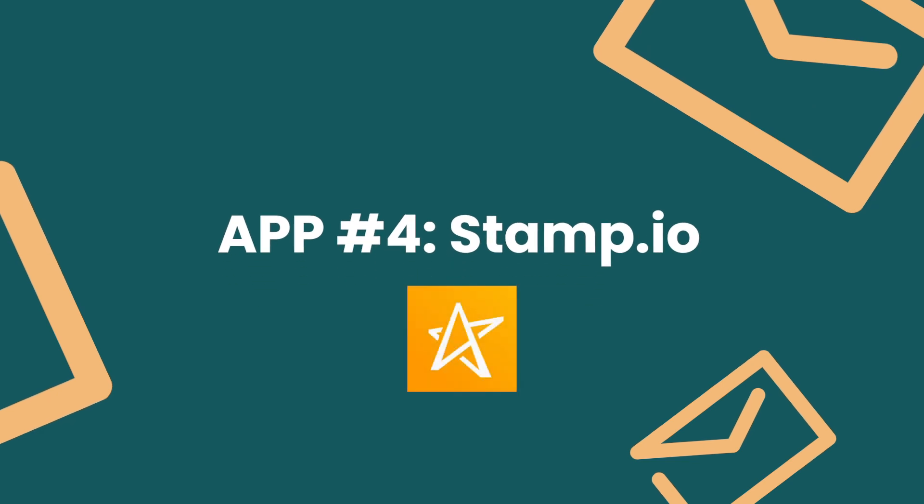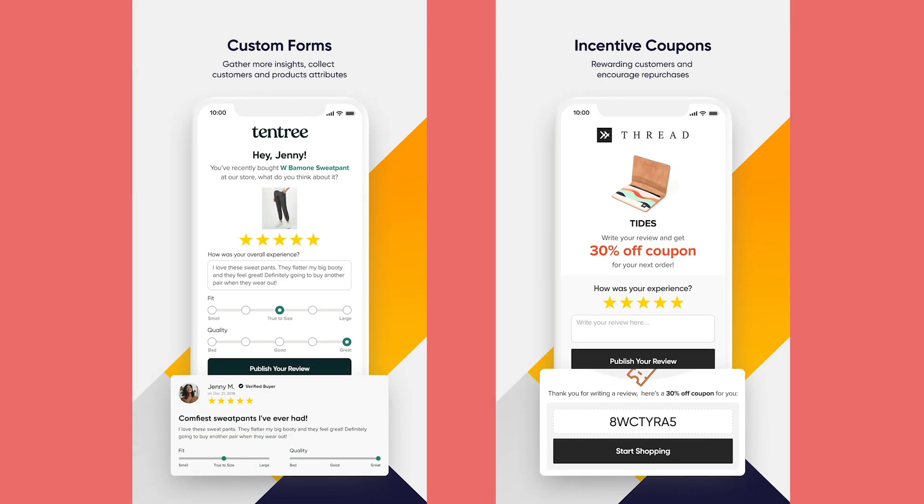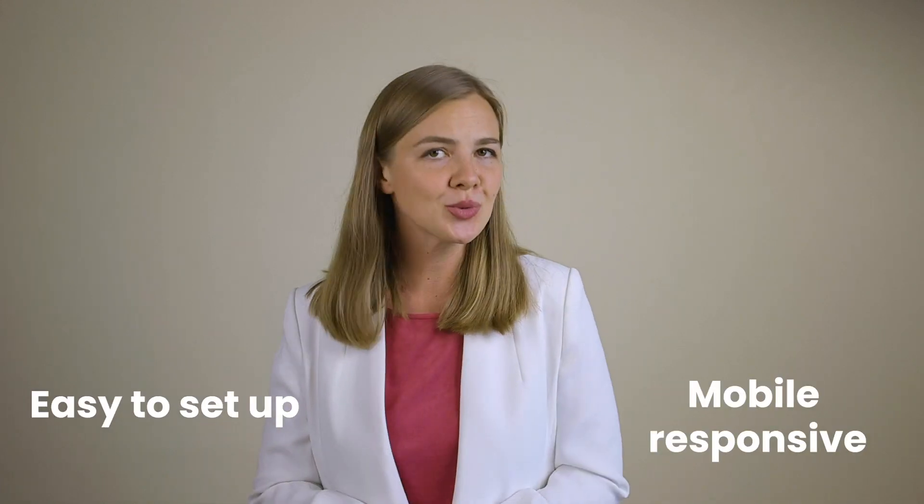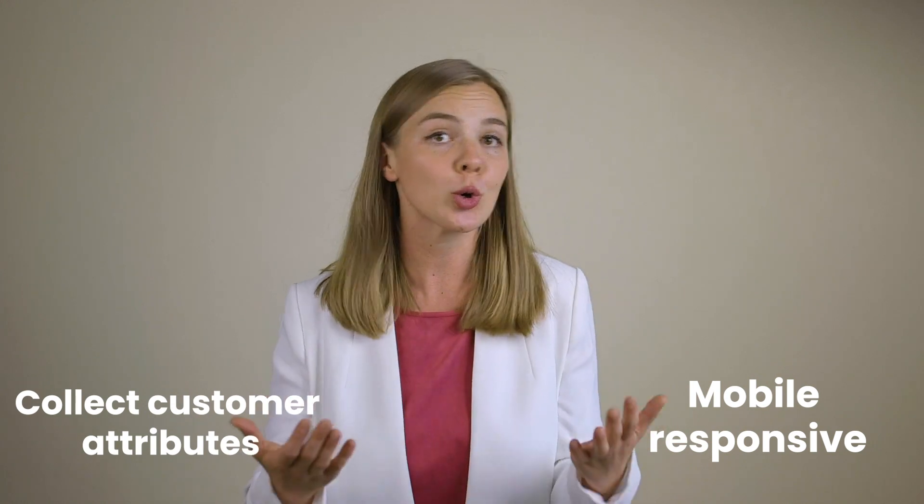Number four: Stamped.io. If you don't have reviews on your website, you may as well pack it in and call it a day. Why? Because 93% of online shoppers read reviews before buying a product. No one's just going to hand you the money without seeing that they can trust you first. So how do you get that trust? By making it easy for customers to leave quality reviews on your website. Stamped.io is great for that, and it's perfect for stores of any size. It's easy to set up, truly mobile responsive. You can collect customer attributes that matter for your business, like hair type, body type, age — really anything. It's fully customizable to your branding, has great integrations with email platforms, and lets your shoppers search through reviews, which is super helpful as many shoppers are looking for something very specific.